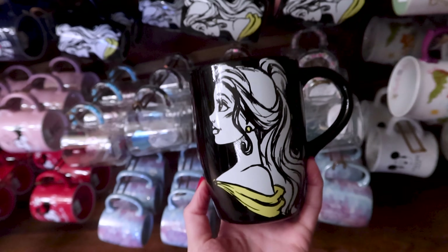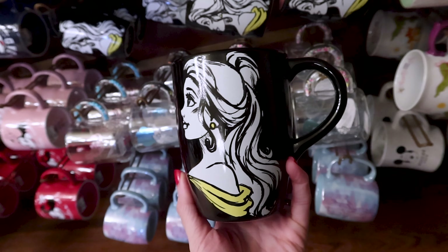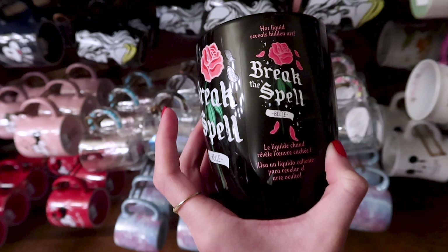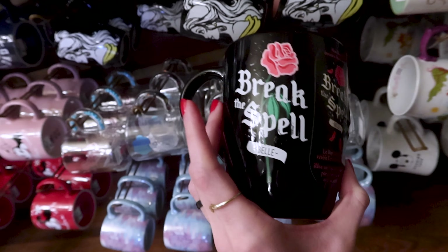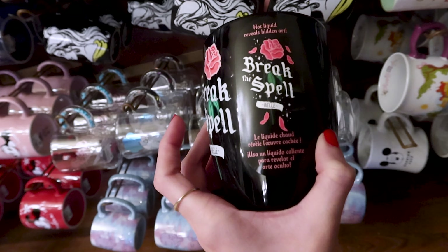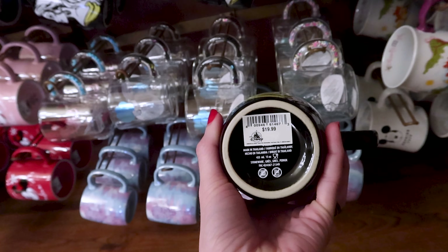There's a new Belle mug — look at Belle, how beautiful she looks in side profile. This is actually a color reveal mug: hot liquid reveals hidden art. It says 'Break the spell,' though it doesn't tell you what it reveals to. And this is $20.